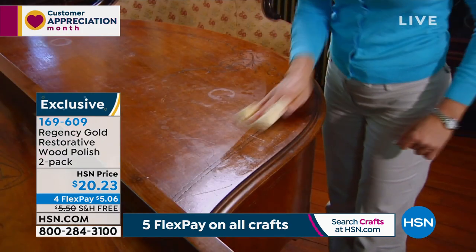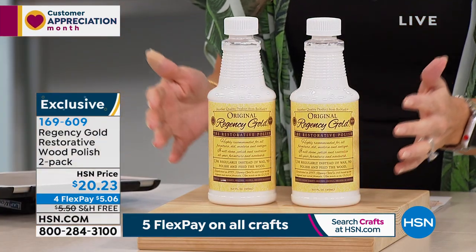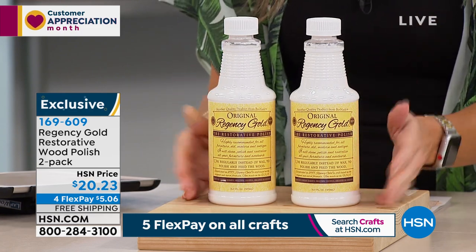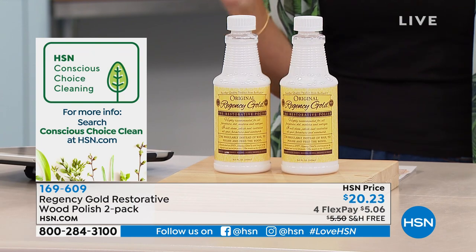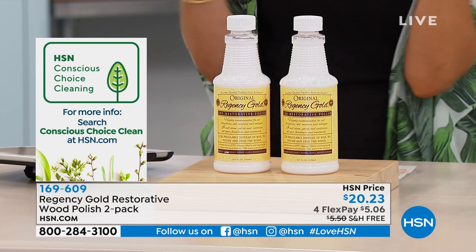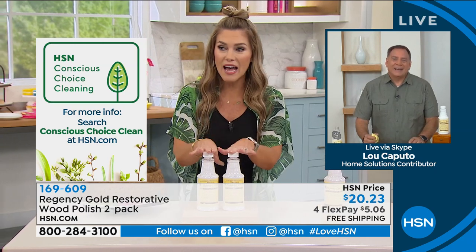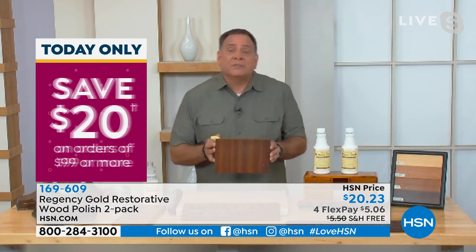Think about the areas in your home you'd like to polish and protect and renew and restore, but you're worried about the chemicals. This Conscious Choice Cleaning seal from HSN means non-caustic, non-toxic, no fumes — you can use it with your bare hands. You can use Regency Gold on baseboards, paneling, any wood in your house. This is part of a drawer — it doesn't look terrible, but watch what happens. I put a little bit of Regency Gold on half of it just so you can see the difference — look at that glow coming from the heart of the wood.